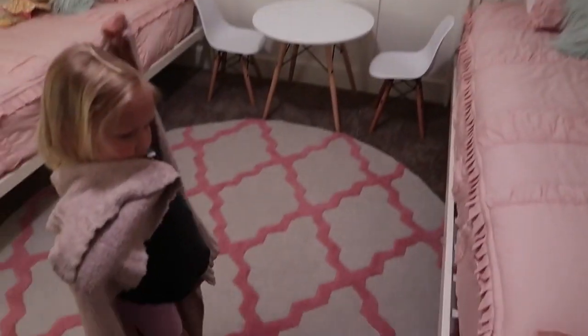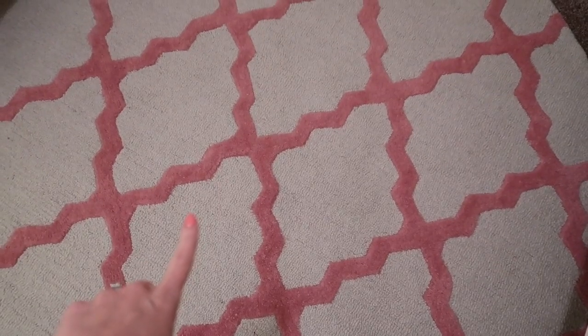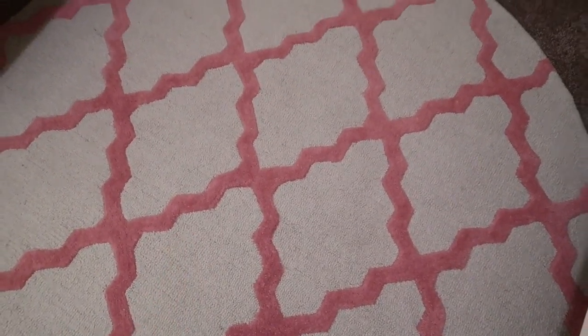A lot of this stuff you've already seen. I got this rug probably like a year ago and I've been saving it — it's from Rugs USA. We love it!